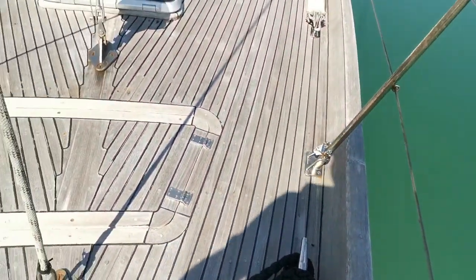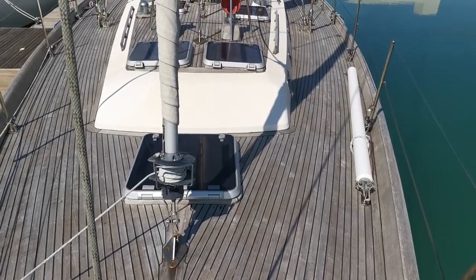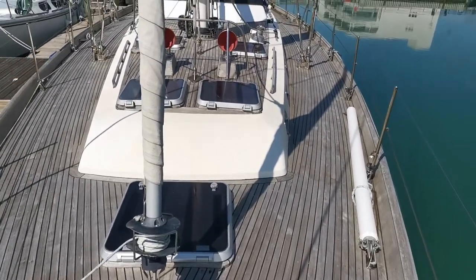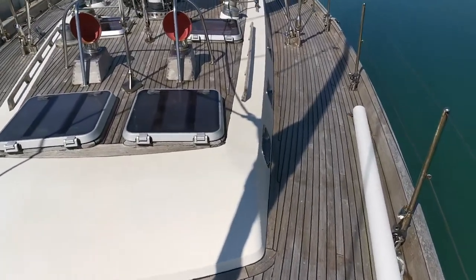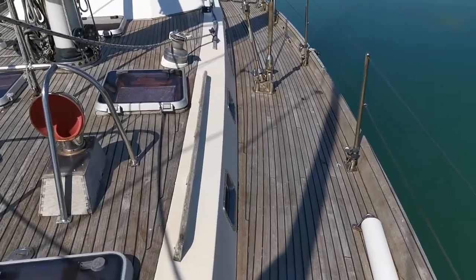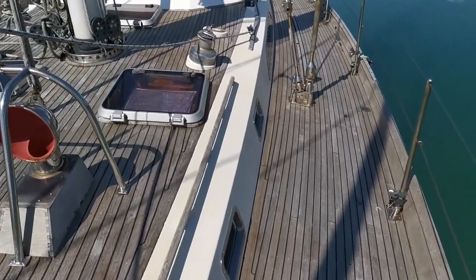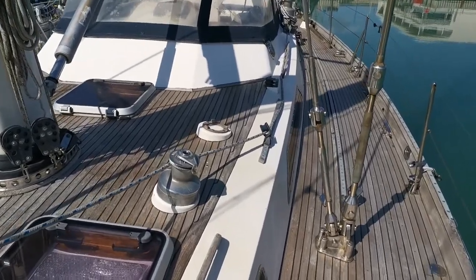Now we're looking aft. We've got the foredeck here, and a very nice, decent-sized coach roof which you will see in another video — showing how much space and volume you gain inside from this size of coach roof, without compromising on the size of the actual deck.